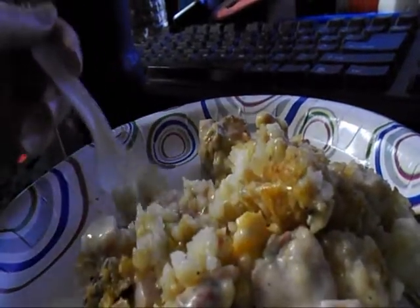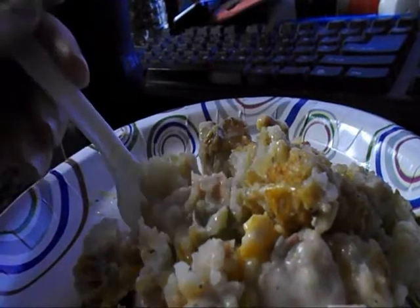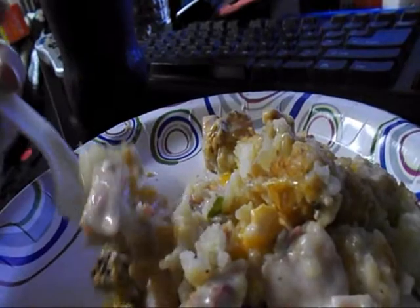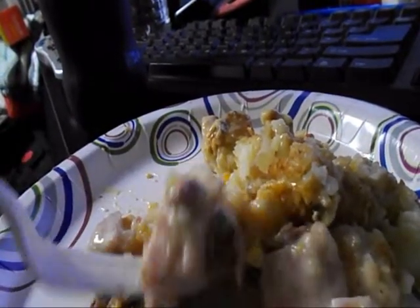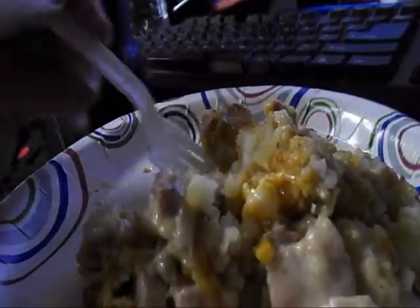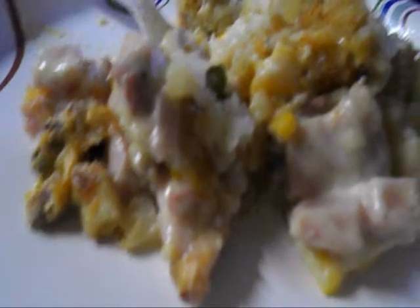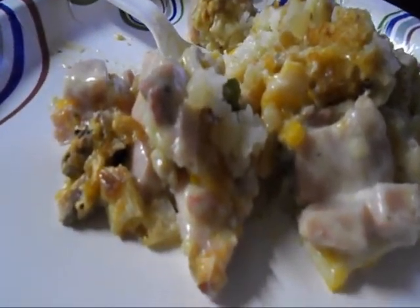I'm liking my tater tot casserole. I may try to make it next time with hamburger - this one's pretty good though, don't get me wrong. Bye, y'all. Remember, go check out Toxic Storm, subscribe to his channel. He's a good guy, go check him out.